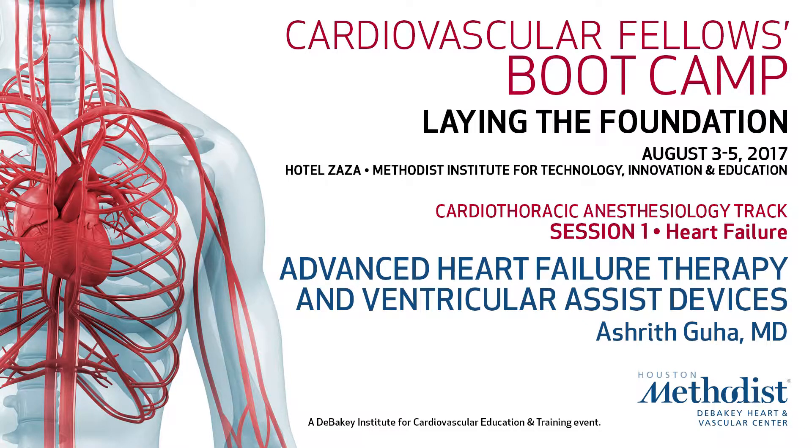I'm going to introduce Dr. Asherth Gruha. He's one of our colleagues, and he's going to talk about LVADs and mechanical support in more detail, filling in for Dr. Brian Bruckner, who's actually in the OR.